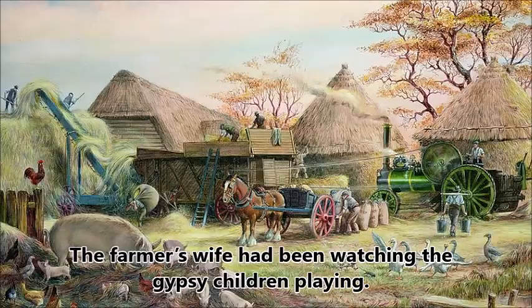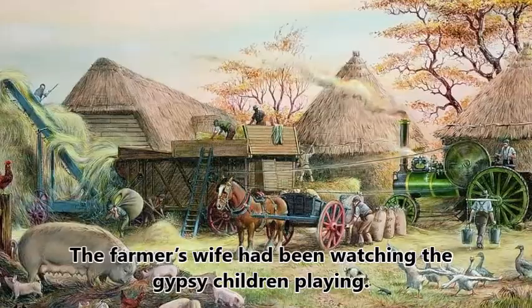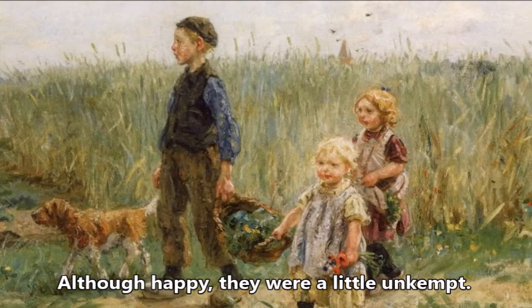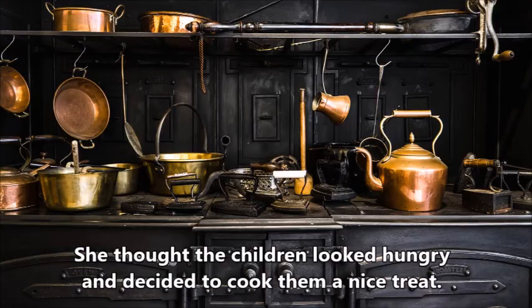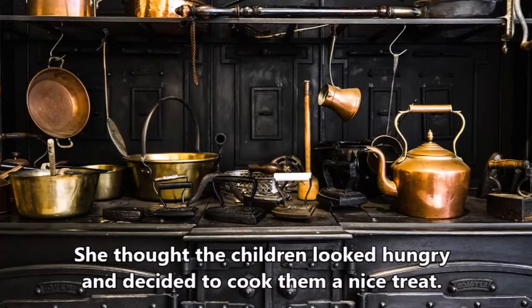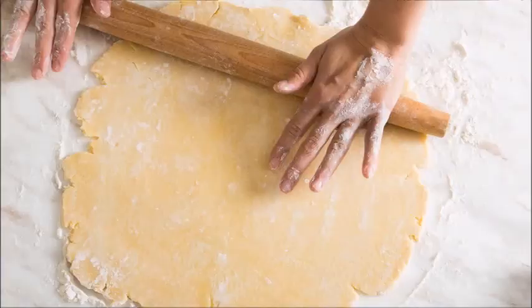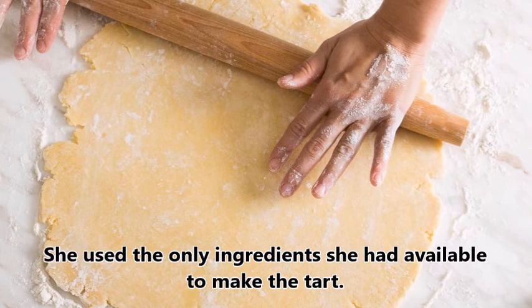The farmer's wife had been watching the Gypsy children playing outside her farmhouse. Although happy and enjoying their games, they were a little unkempt and grubby. She thought the children looked hungry and decided to cook them a nice treat. When the farmer's wife looked into her larder, she found it was almost empty, so she used the only ingredients she had available to make the tart.